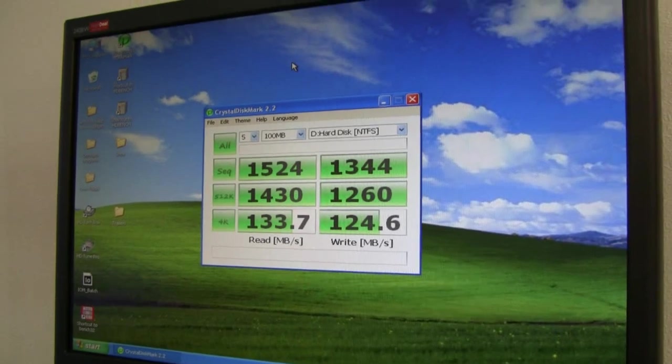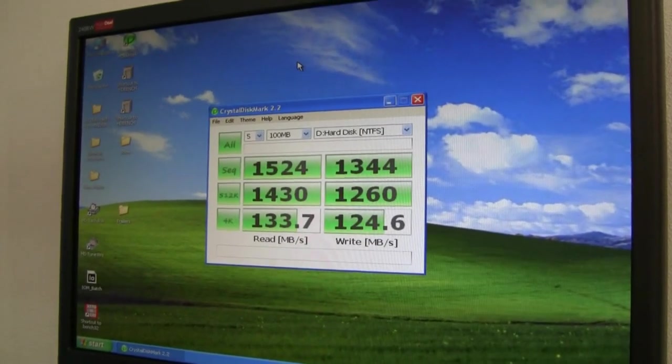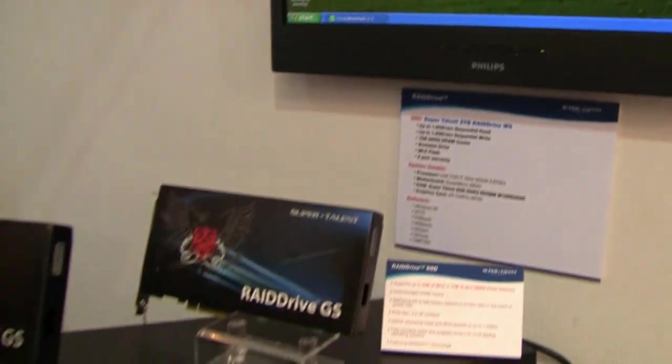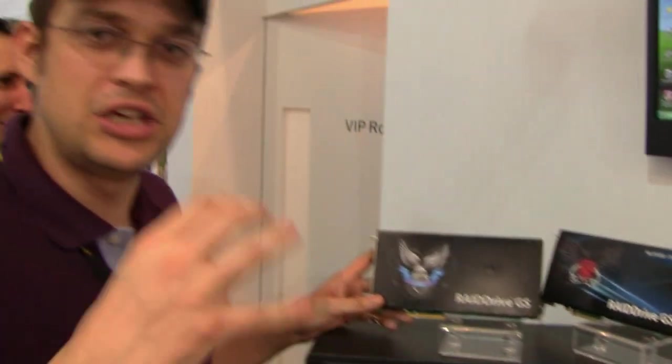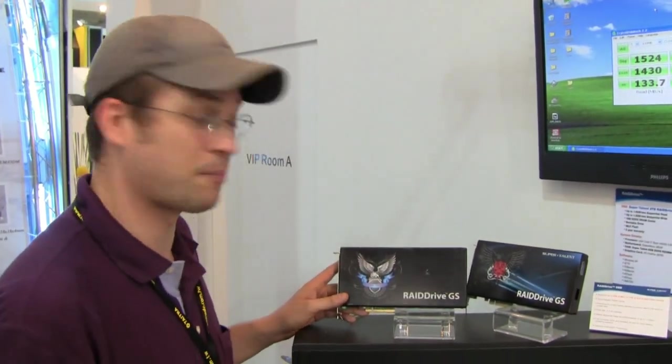So this is absolutely crazy. What SuperTalent has just brought to the market with these drives is insane. With these little fellows over here, you can build your own little supercomputer at home. Of course, it's not so inexpensive — speed has a price.